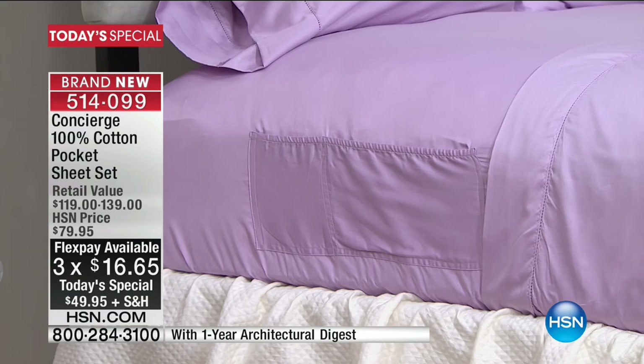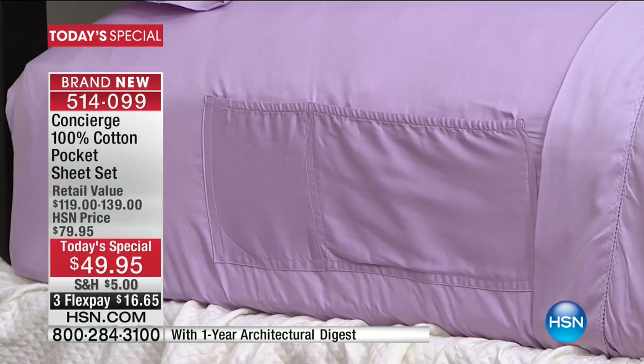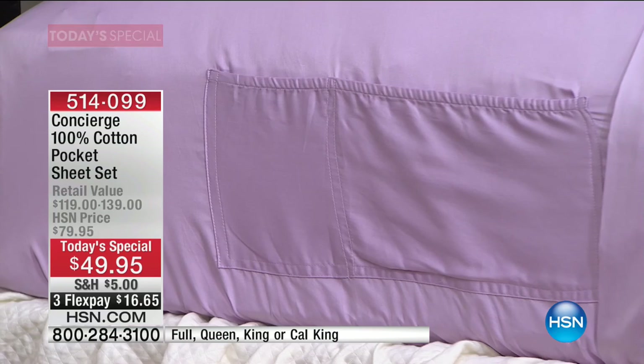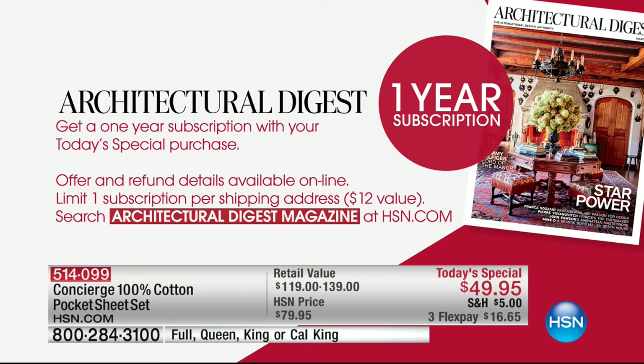Close to 8,000 now gone. We've got a gorgeous color palette. The leopard is already selling out in certain sizes — very limited. Not only are you getting a full sheet set, regardless of whether you choose full, queen, king, or California king — you're also getting a full one-year subscription to Architectural Digest magazine. This is $16 on a credit card to get home, and you get that one-year subscription as your bonus gift.